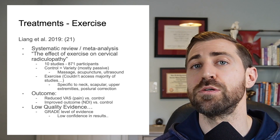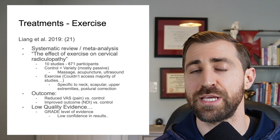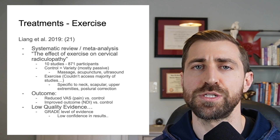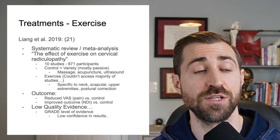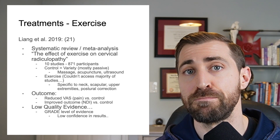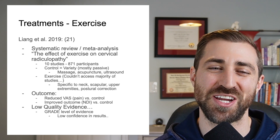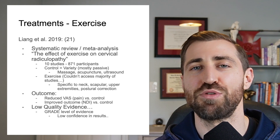The primary outcome measures in most of these studies were VAS pain scores — rating pain on a scale of zero to ten before and after treatment. They also used the Neck Disability Index. Exercise was found to be beneficial for these patients. However, the quality of evidence for these studies is actually quite low, based on the GRADE level of evidence, so you can have only low confidence in these results.